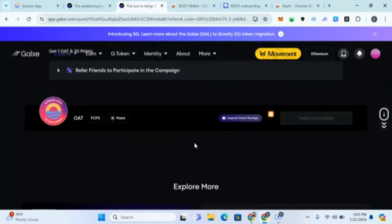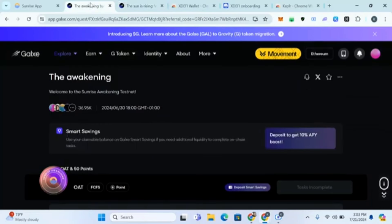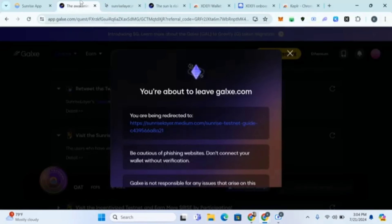Now complete the Galaxy tasks. If you're not signed up for a Galaxy account, I'll put a video on how to set up your Galaxy account in the comment section. You need to connect your Twitter and Telegram to set up your Galaxy account before doing Galaxy tasks. There are two Galaxy tasks — I'll do one of them. It says follow Sunrise on Twitter, so I'll click 'Follow.' It ticks automatically because your Twitter account is connected.